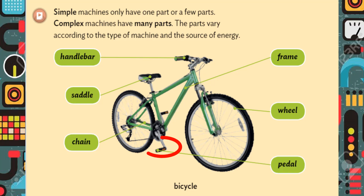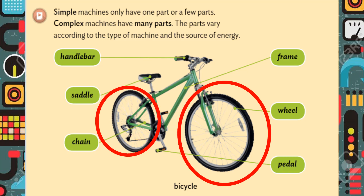El pedal es una palanca. La cadena y el plato es una polea. Y las ruedas son el más fácil. ¿Qué máquina simple será la rueda? Pues la rueda y el eje. Muy bien.